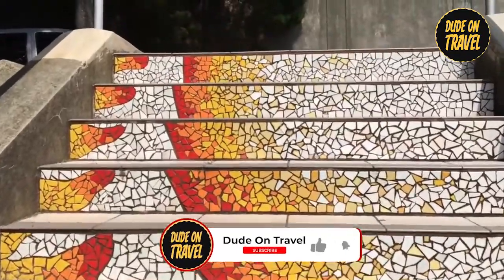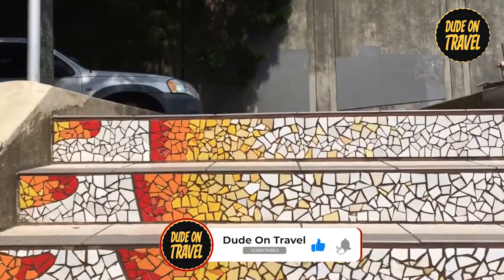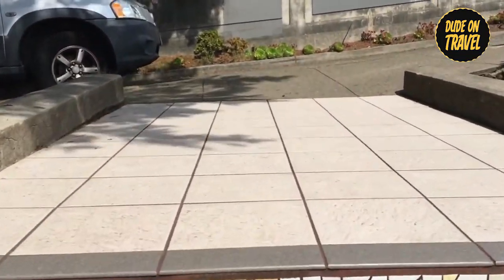If you're enjoying this journey, be sure to click the subscribe button to stay connected for more exciting travel adventures on Dude on Travel.